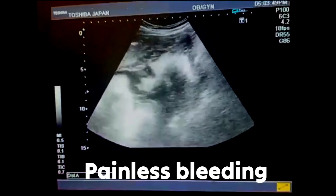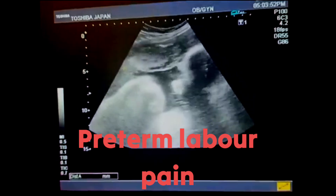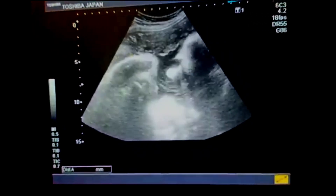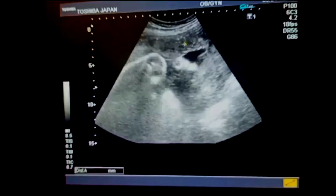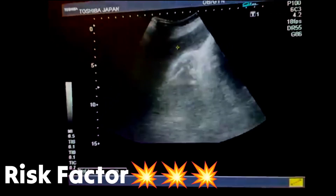Placenta previa may increase the risk of contractions before 37 weeks, known as preterm labor. Additionally, if you've had placenta previa before, you're more likely to experience it again.